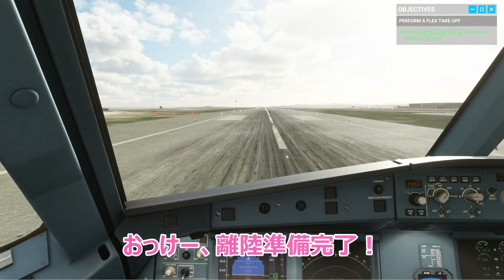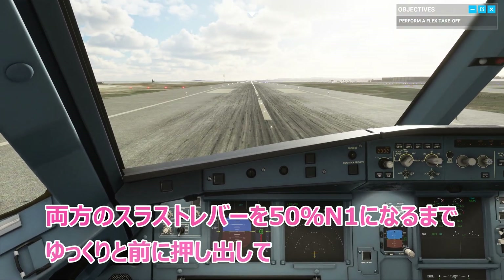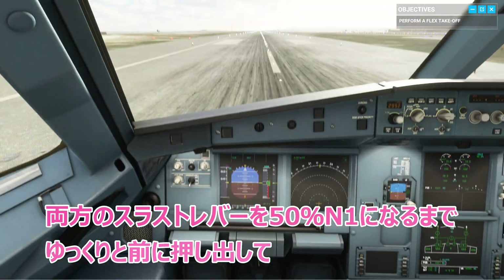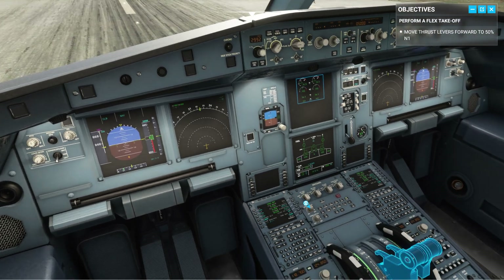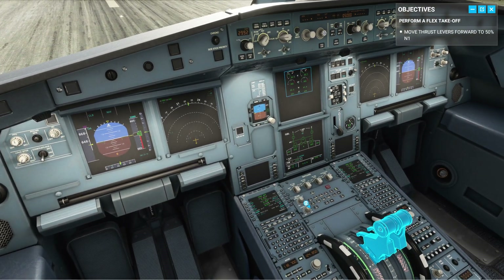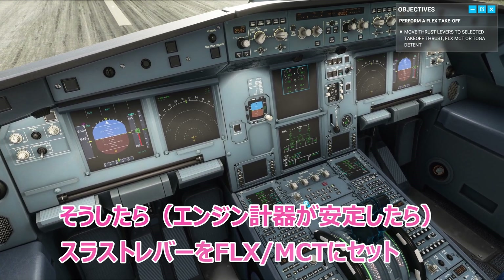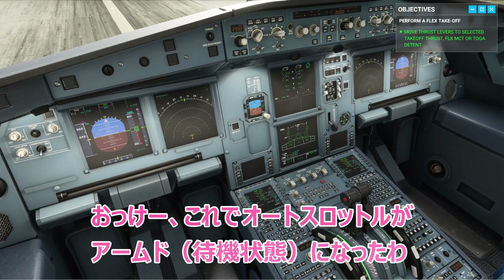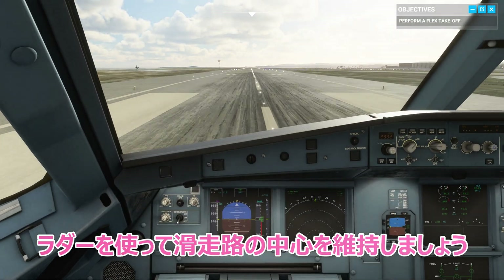Okay, we're ready to go. Apply half-forward side stick, then move both thrust levers gently forward to 50% N1. Then move them to the flex detent. Now the autothrust is armed. Use the rudder to keep us on the center line.